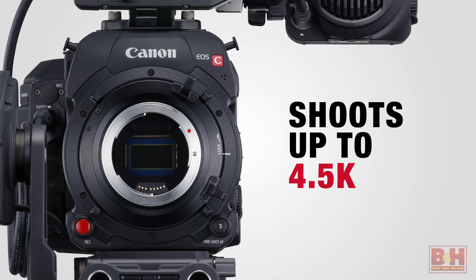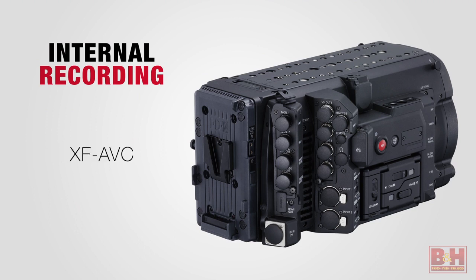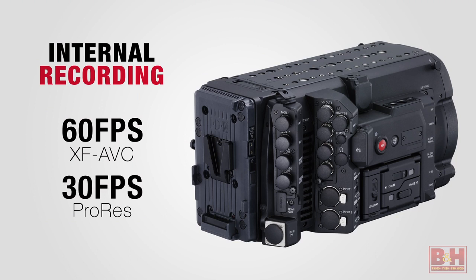The C700 shoots up to 4.5K and has an interesting array of recording options. Internally, the camera can record to either XF AVC or ProRes, with 4K frame rates up to 60fps in AVC and 30fps in ProRes.